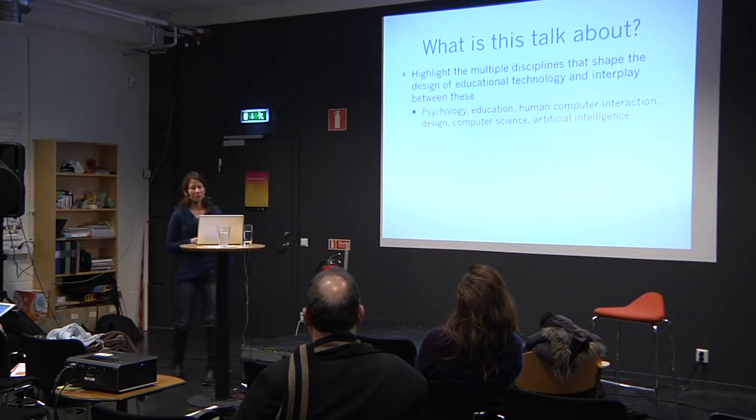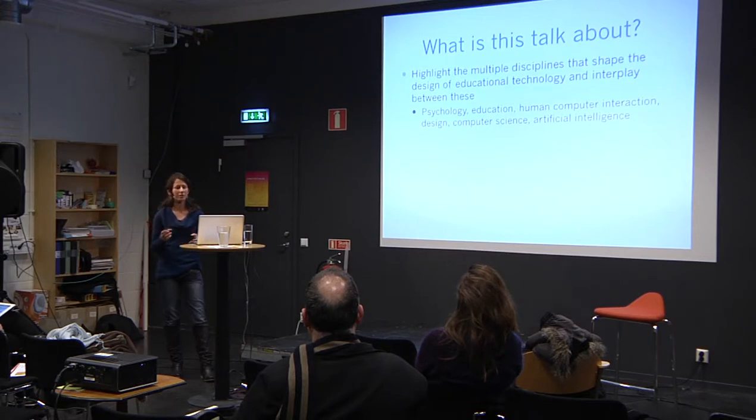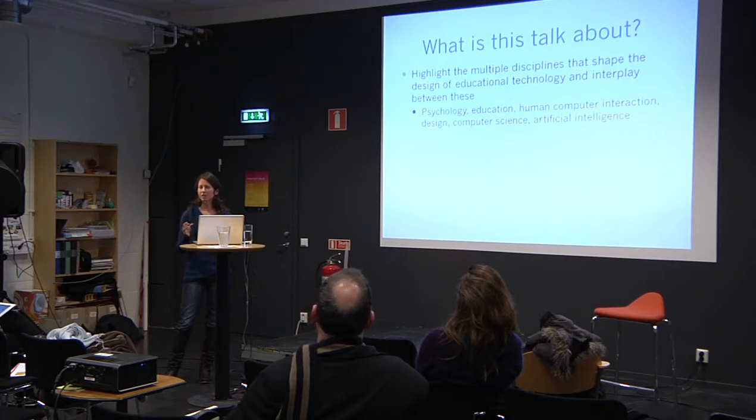What I'm hoping to do is highlight these multiple disciplines that shape the design of educational technology, and look at the interplay between them — which isn't always smooth. There are a lot of differences and contradictions because each discipline has different questions, different goals, and therefore there will be tension.